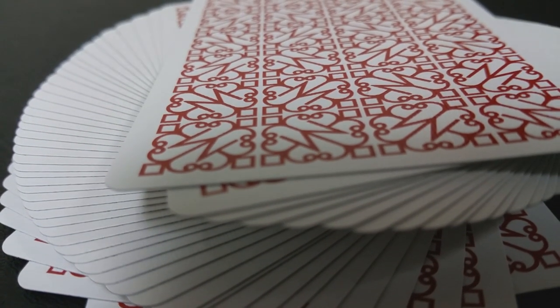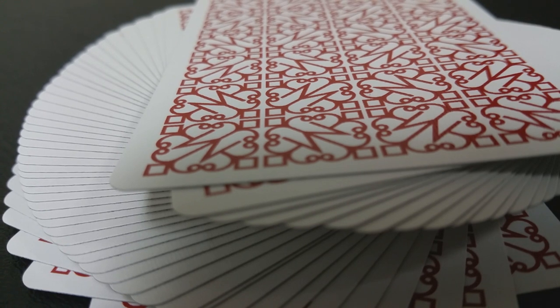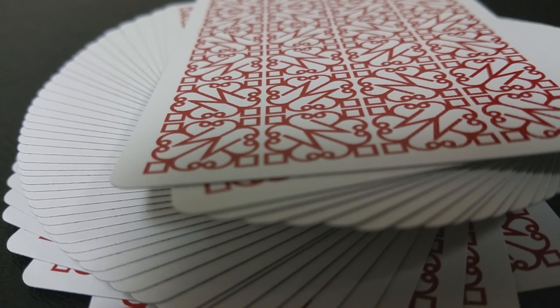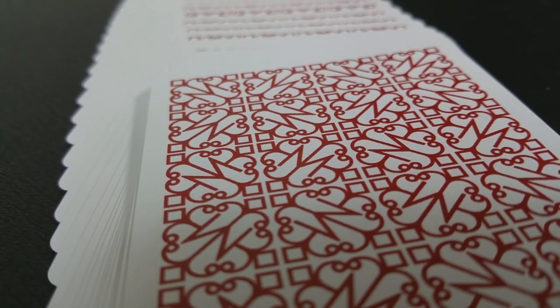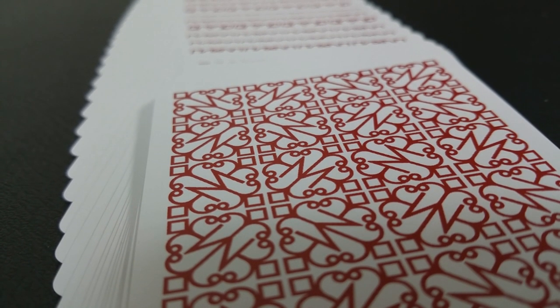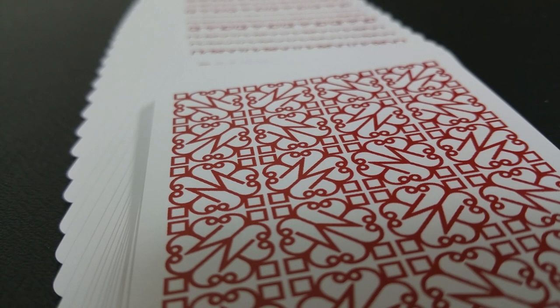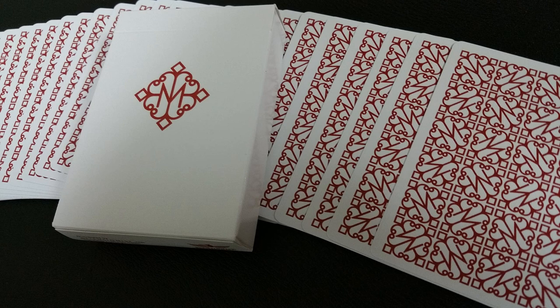The back design is just one single color — depending on whether you get the Red Revolvers or Black — and it is a repeating pattern of Daniel Madison's logo with a medium-sized white border. I wasn't really impressed with the United States Playing Card Company's print on these. I have a lot of cards in this deck that are kind of off their registration, meaning the border is inconsistent and is thick in some places and thin in others. So a little disappointed with that.